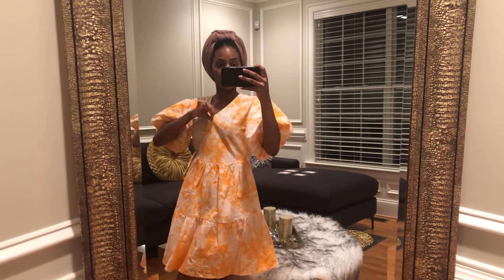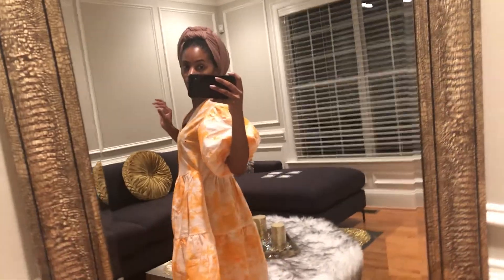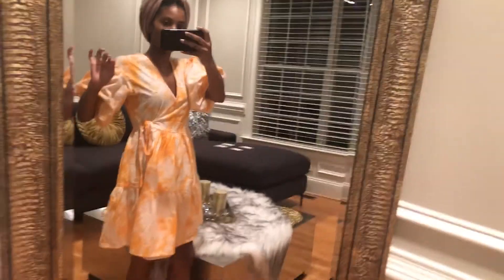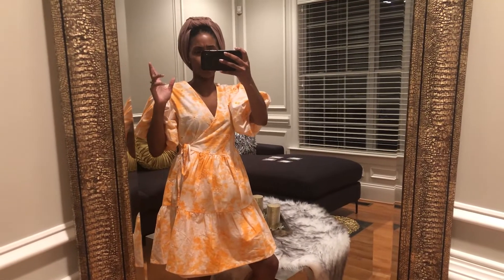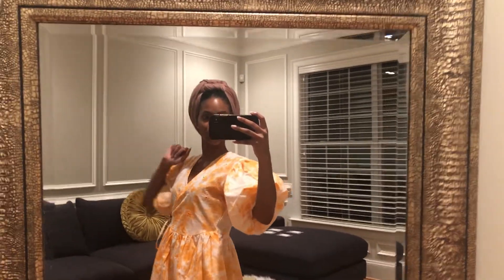It is about 5:30 — fall is definitely here, time has set back and it is dark outside. Starting from head to toe: my hair is wrapped up from Amazon, this is my Dior travel earring. I love these baby doll dresses especially on Mondays when I am super busy. This is from ASOS — a very cute tie-dye-esque baby doll dress, I will link it if it's still available. I have on furry socks from Amazon, a pack of six in gray, white, and black. This features my obsession: voluminous sleeves.